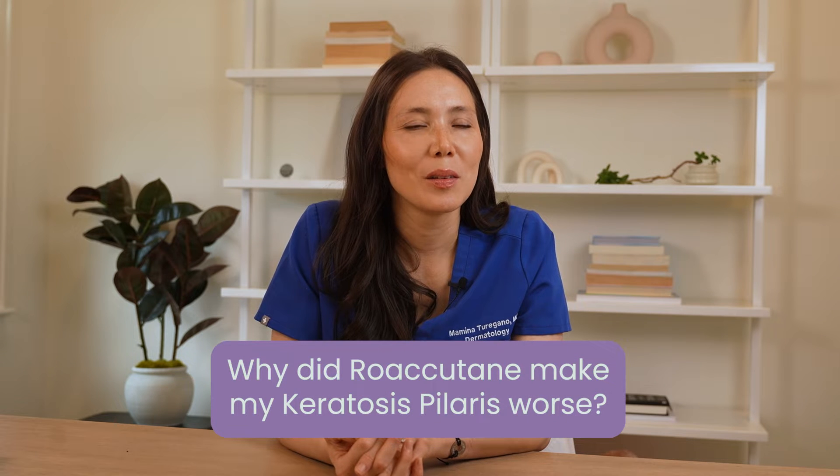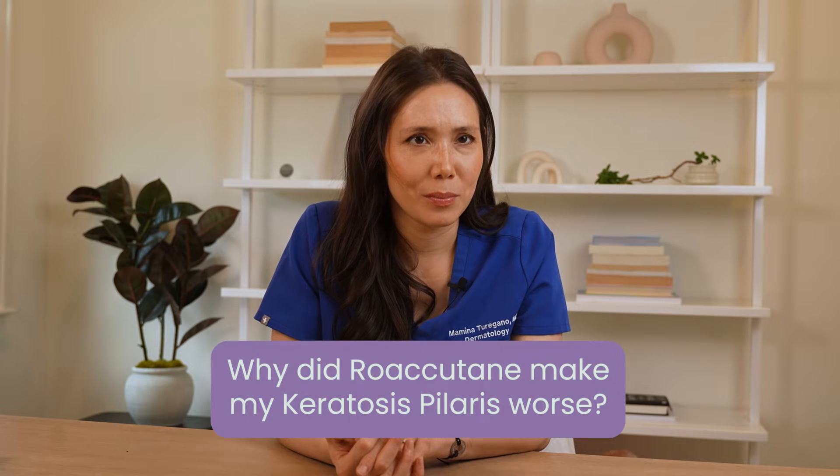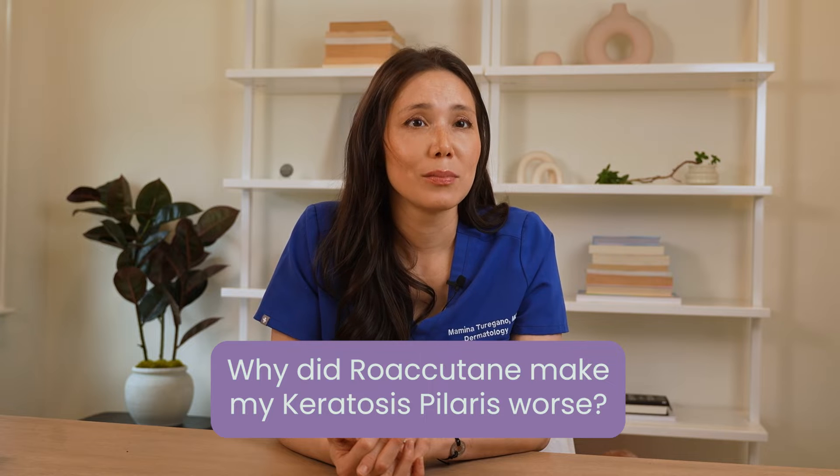I took Roaccutane for my acne, but it made my keratosis pilaris on my body worse. Is that normal?